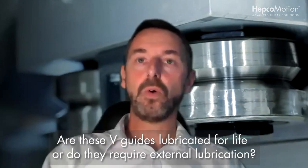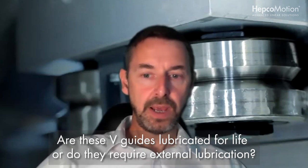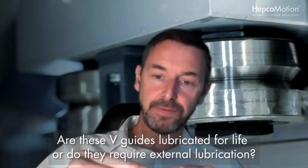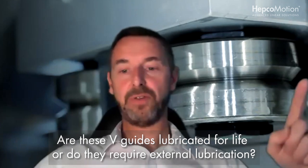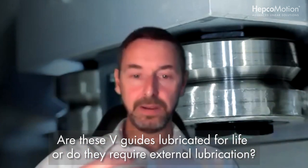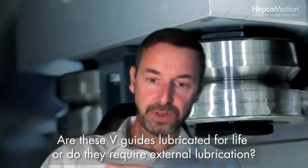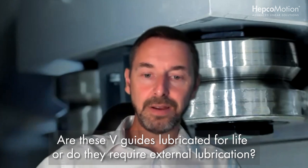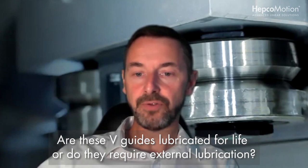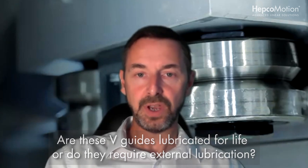Buchen asks: are these V-Guides lubricated or do they need external lubrication? Certainly the V-Guide system needs lubrication between the running face of the bearing — the V-flank of the bearing and the V-flank on the rail itself. The oil creates a barrier between the two metallic surfaces. You could be looking at a life up to 30 times longer if you use lubrication versus running dry. You can run it dry — we saw the slate application where there was a benefit to running dry in that particular instance.